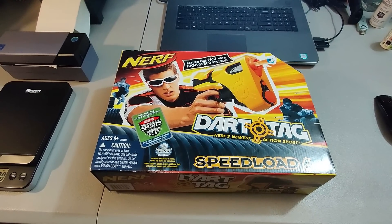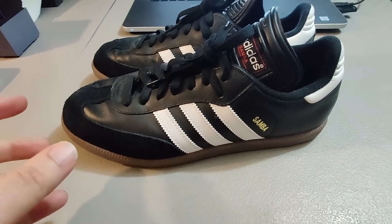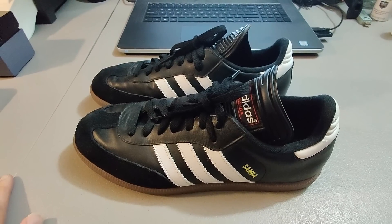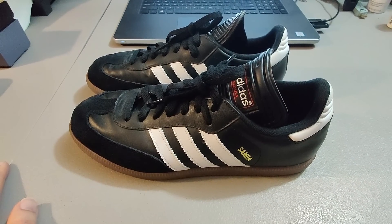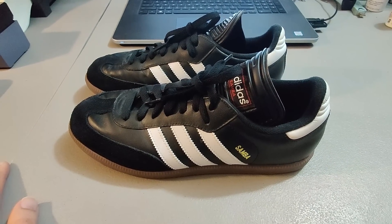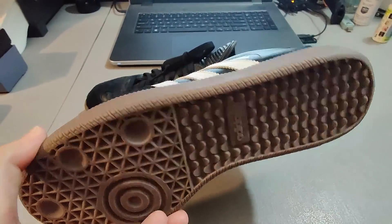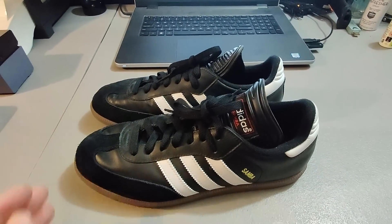Here is a great shoe flip. Got these Adidas Sambas at Goodwill for $5 — I remember they just came out on a cart and I snagged them. Sold them for $60 plus shipping and they took about three weeks to sell. I don't know if they've even ever been worn. Nice flip indeed.